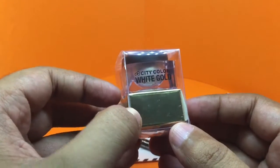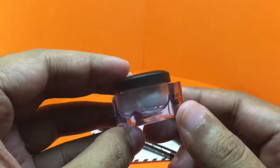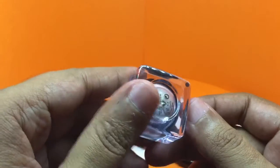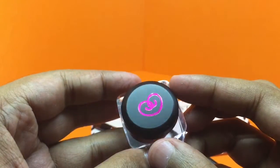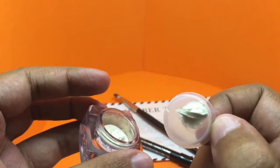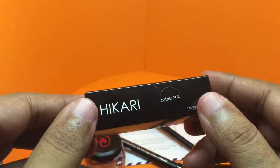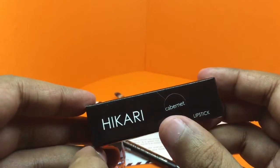You also get this City Color White Gold product. It comes in a really interesting bottle with quite a nice logo. It's a gold-colored cream that you can use to highlight.